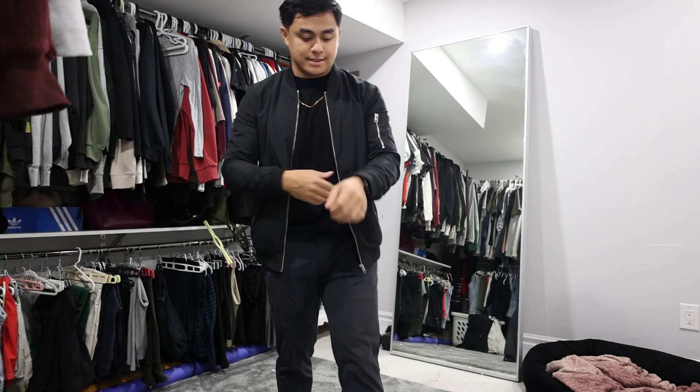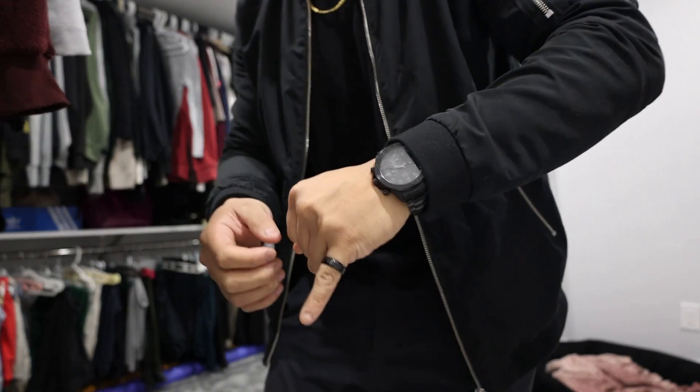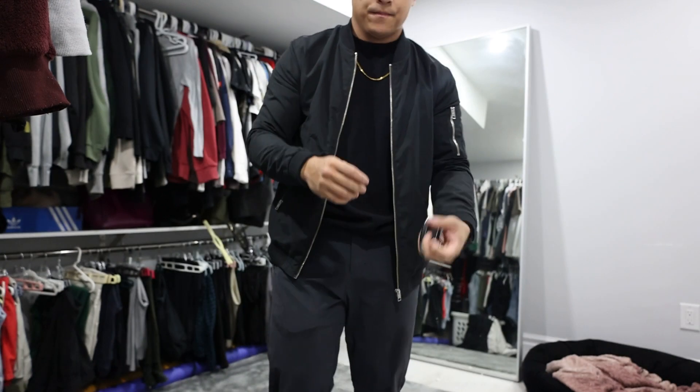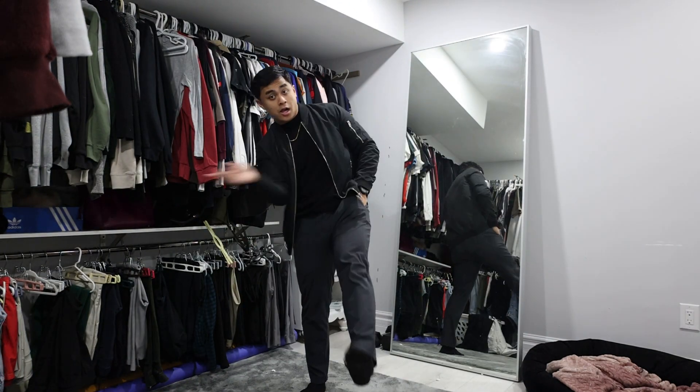Alright, this is the look: nice bomber jacket, nice gray slacks, black shirt, watch, pinky ring — can't forget that. Let's go!